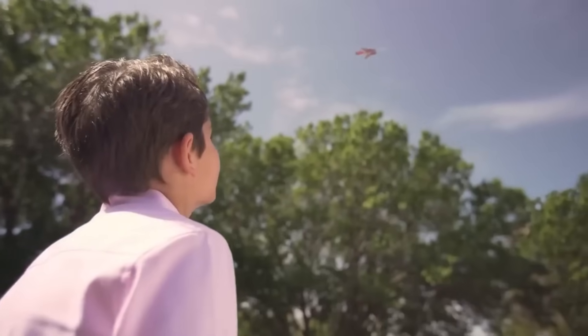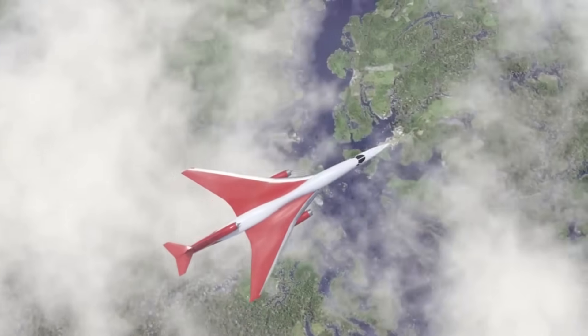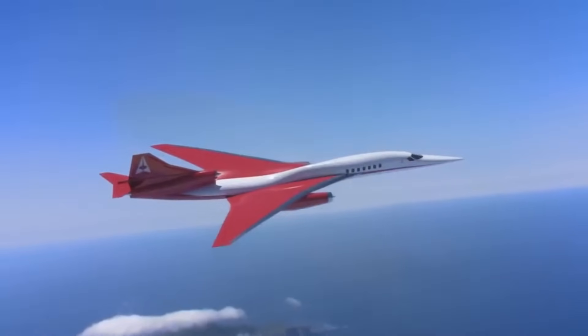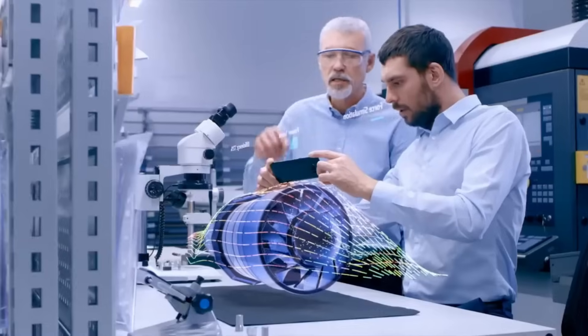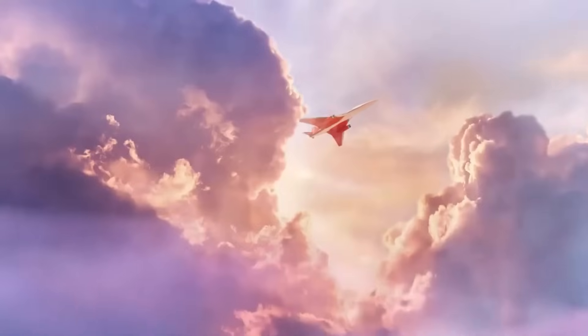The AS2 has a projected range of 4,750 nautical miles, which means it can fly from New York to London in less than four hours, or from Los Angeles to Tokyo in less than six hours. The jet has a market price of $120 million, making it an exclusive and elite option for business travelers who value speed, comfort, and efficiency.